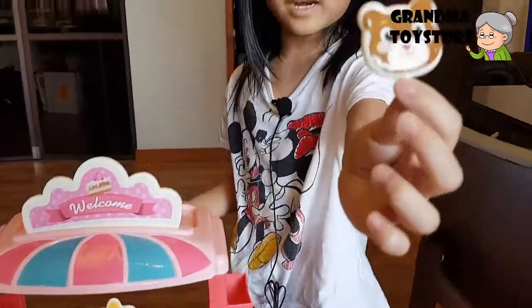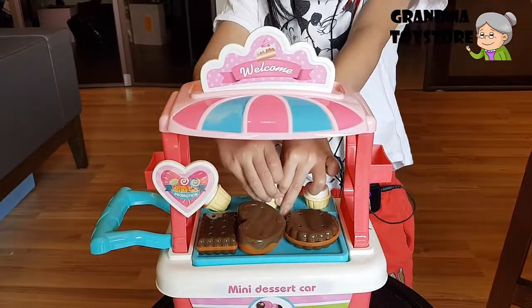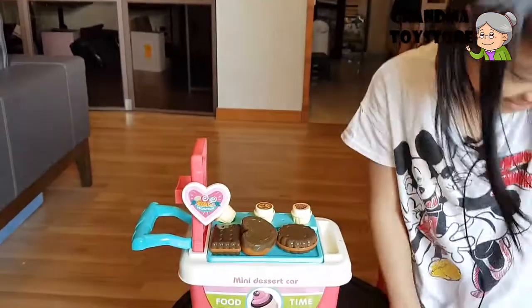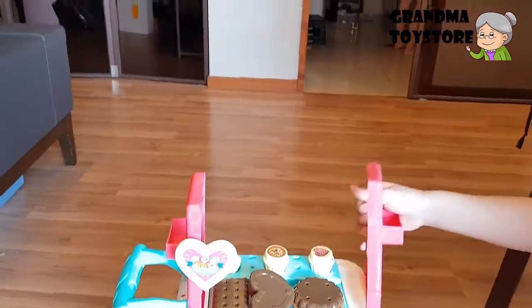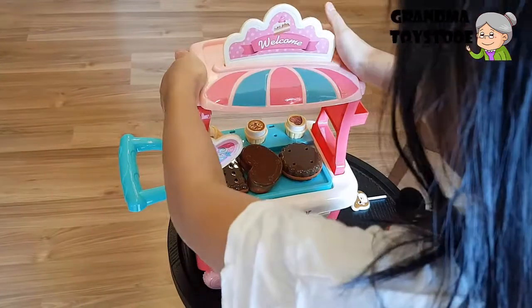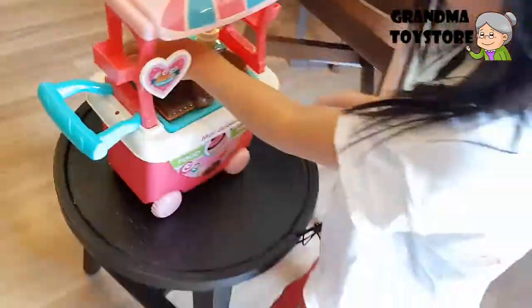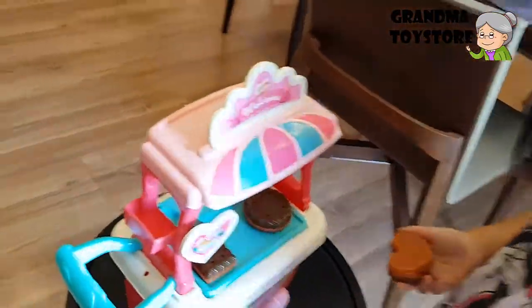Look at this cute little bear! What else? This seat. So silly. Well, at least we can see what's inside the cart. What's inside the cart? Car. I don't know. Like this — that's some cake, it's coming. Some hard cake.